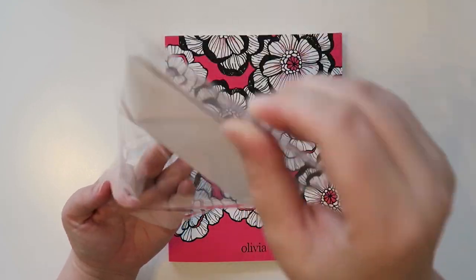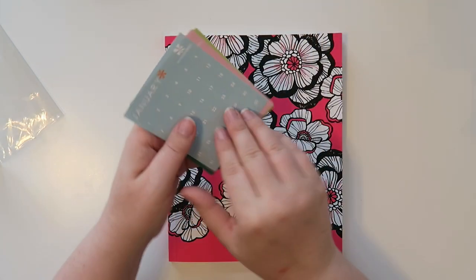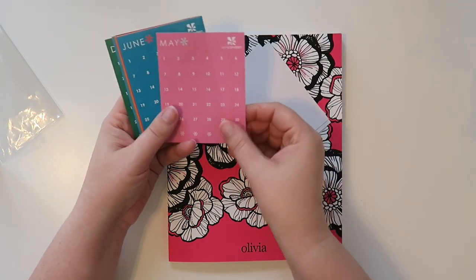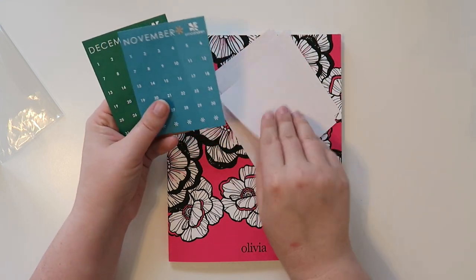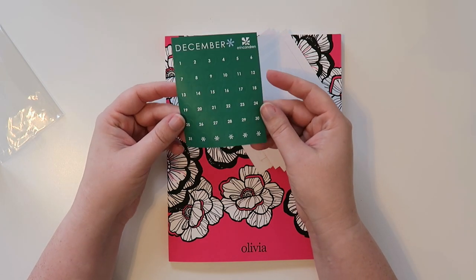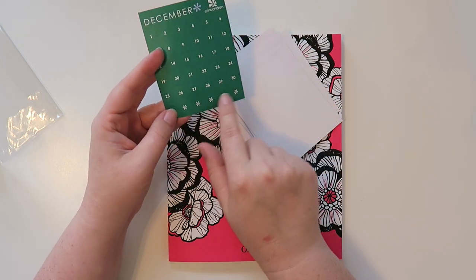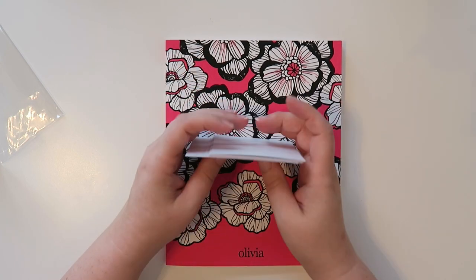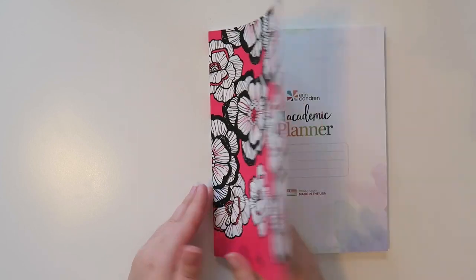The dots come with the academic planner. Because with academic planners you can start them anytime, they include month dots: January, February, March, April, May, June, July, August, September, October, November, and December. I believe these color schemes go with the colorful version of the Erin Condren Life Planner. There are also little asterisk dots. So, I'll put those off to the side and let's walk through page by page.